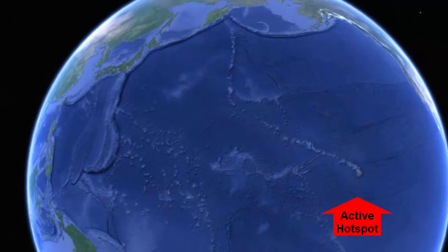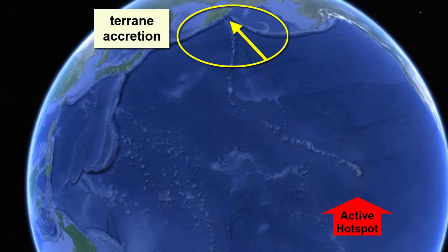The other thing we see with this track is that the islands seem to be entering the subduction zones of the Aleutian Arc. What's happening there? Terrain accretion — a train wreck, so to speak.